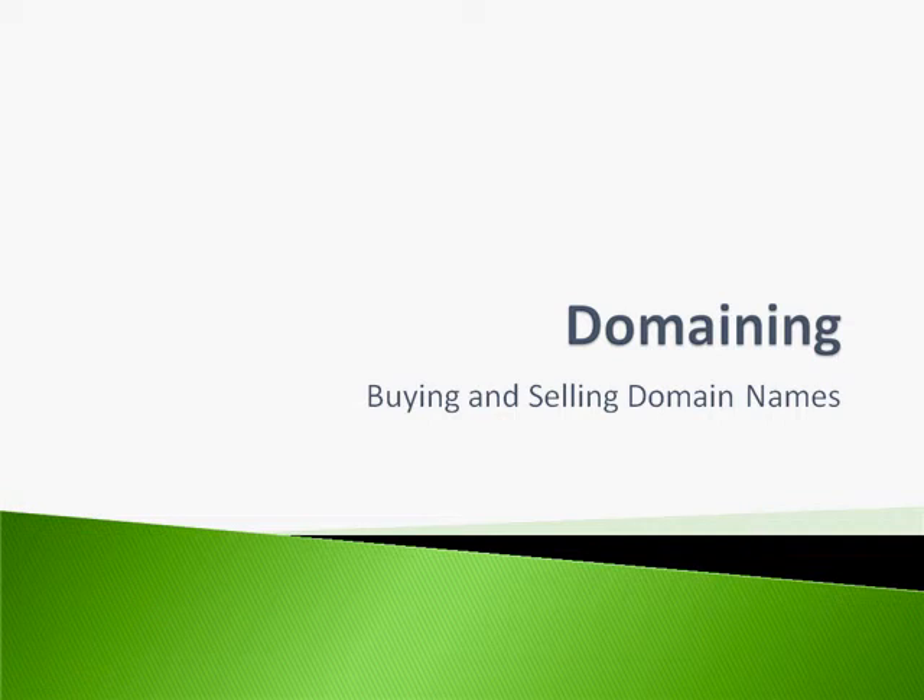Hi and welcome to the video series on domaining. Domaining is all about buying and selling domain names. In this particular video series, you're going to learn what kind of research you need to do before you buy a domain name, what tools you're going to need, and how you're going to flip it and then sell it. So with that said, let's go ahead and get started.